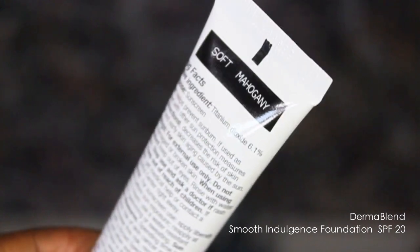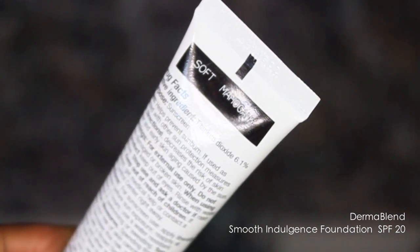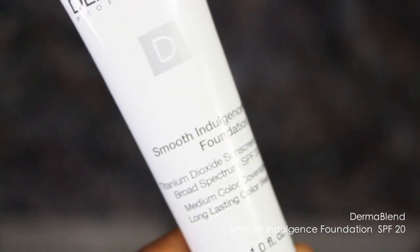This is a Dermablend foundation in the color soft mahogany. I absolutely love using this foundation as a concealer — it's creamy and it is stupid pigmented. If you have tattoos, birthmarks, under-eye circles, if you're in theater, or if you're new to makeup and don't want to deal with a bunch of concealers and color correctors, this is going to be the foundation for you.